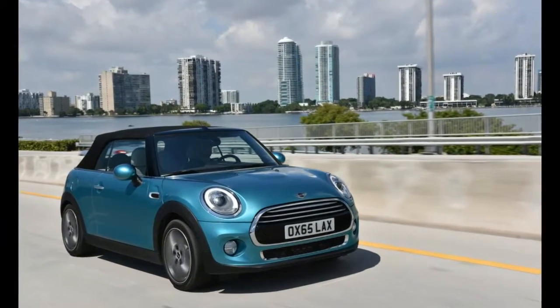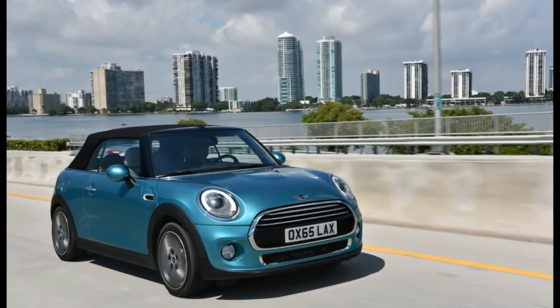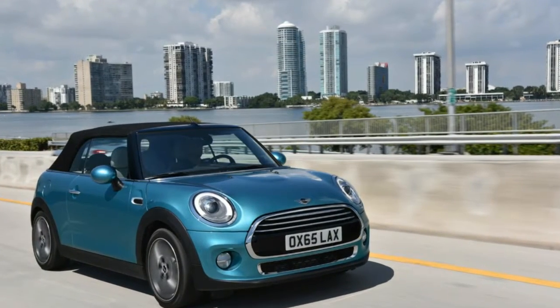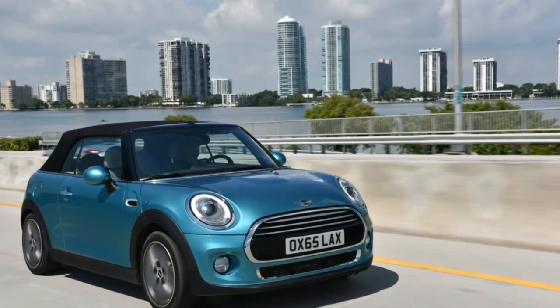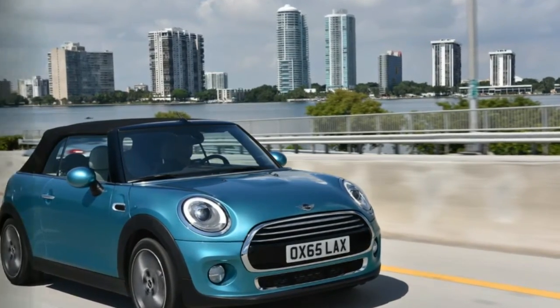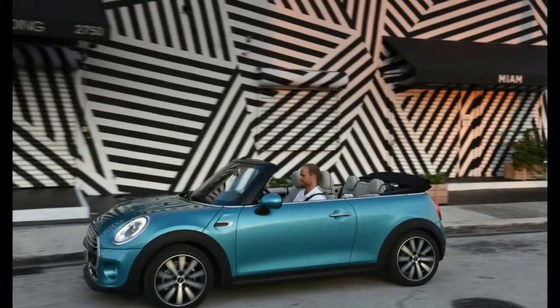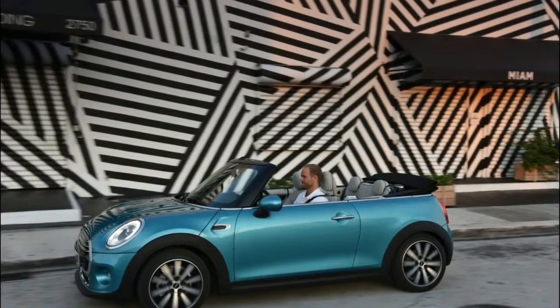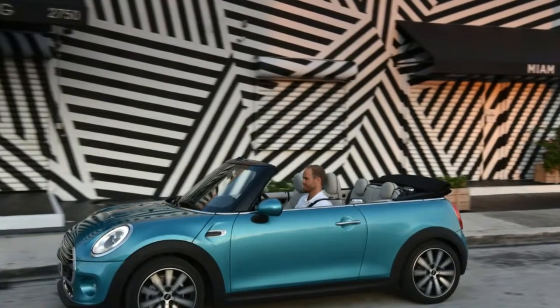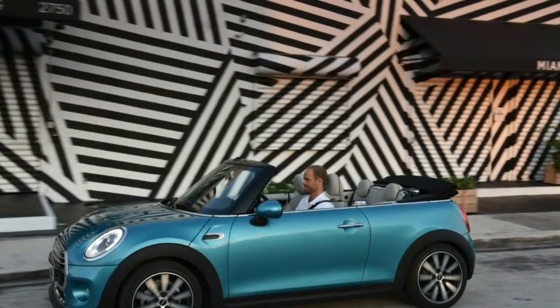A new premium drop top that places a premium on safety as well as style, the latest generation Mini convertible is also the roomiest version yet. The car has grown 98mm in length and is 44mm wider, and the wheels have moved further into each corner so that cabin space is much improved. The company promises that accessing the rear seats should be much easier as a result.